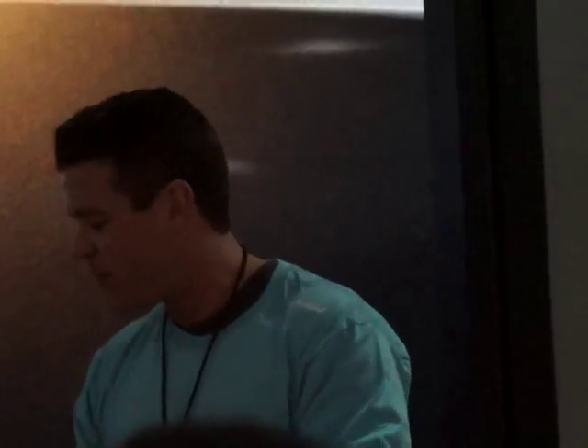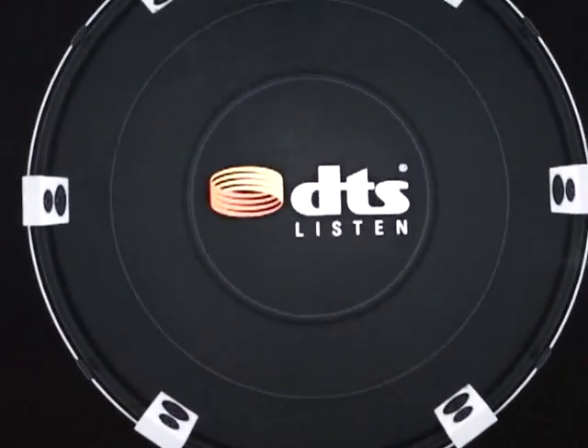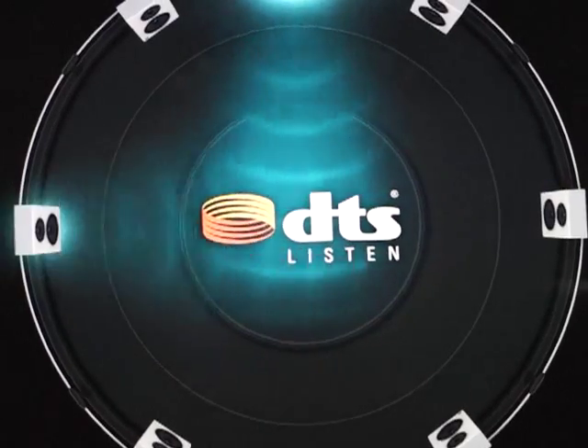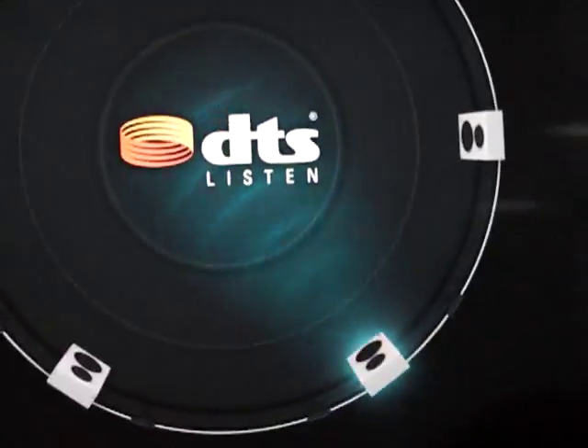So the first thing we're going to look at is what does it mean to have 7.1 DTS? To explain that is a very simple speaker demonstration. Left front. Right front. Center. Left side surround. Right side surround. Left rear. Right rear. So that's it — very simple. Each speaker is acting independently and they can cross-fade, so you have these awesome three-dimensional acoustical images happening when you're watching something. It's a very cool effect.